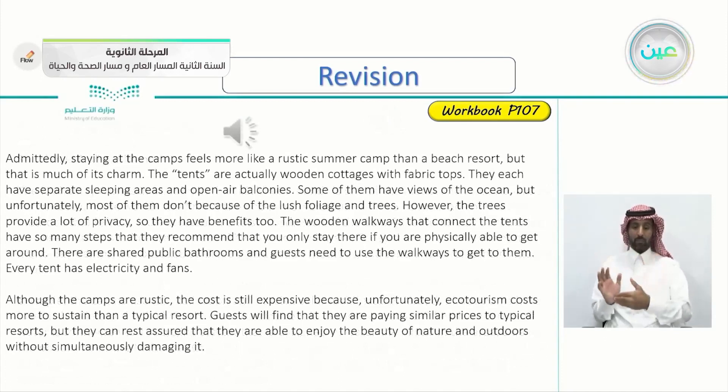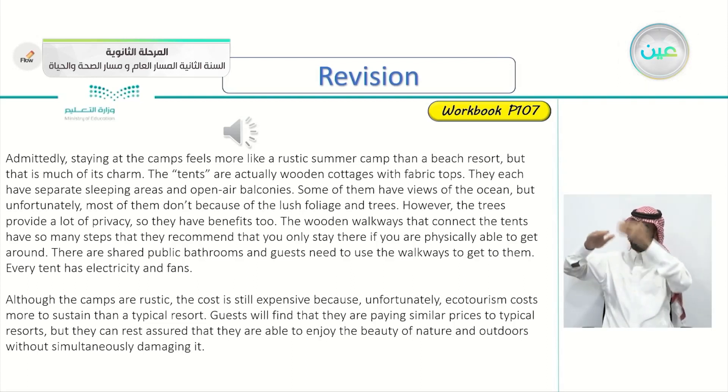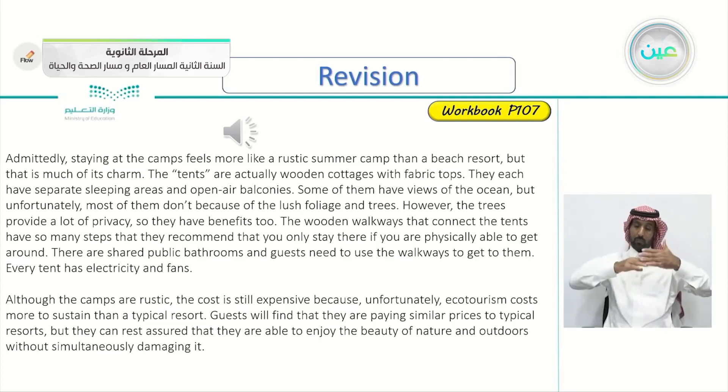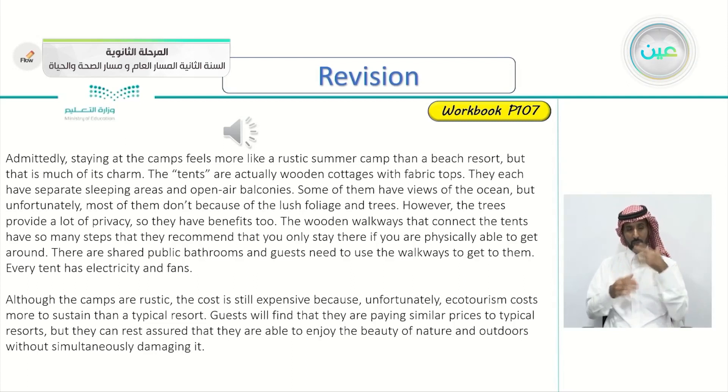Let's continue with the article. Admittedly, staying at the camps feels more like a rustic summer camp than a beach resort, but that is much of its charm. The tents are actually wooden cottages with fabric tops. They each have separate sleeping areas and open-air balconies. Some of them have views of the ocean, but most don't because of the lush foliage and trees. However, the trees provide a lot of privacy. The wooden walkways have so many steps that they recommend you only stay there if you are physically able to get around. There are shared public bathrooms. Every tent has electricity and fans. Although the camps are rustic, the cost is still expensive because ecotourism costs more to sustain. Guests pay similar prices to typical resorts, but can enjoy the beauty of nature without damaging it.